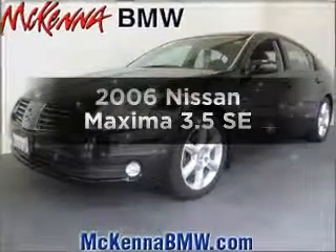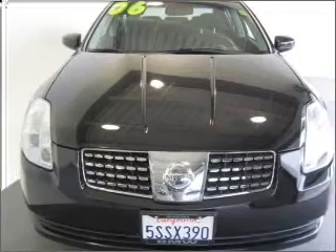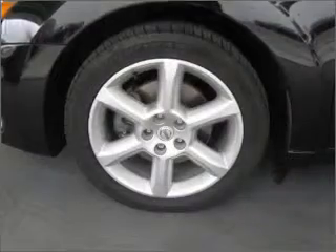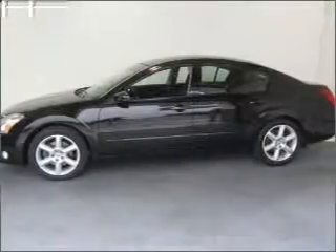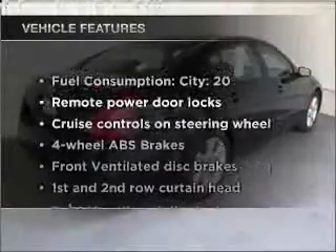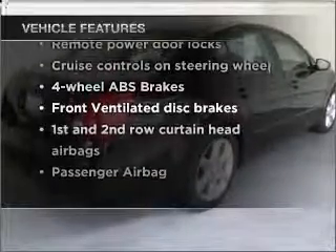Presenting the 2006 Nissan Maxima. This is the set of wheels you've been looking for, with a solid six-cylinder engine connected to a smooth-shifting five-speed automatic transmission. Premium wheels lend a distinctive appearance. Anti-lock brakes help you bring your vehicle to a safe stop. The sunroof lets fresh air in. And with these notable features, you won't want to miss out on the opportunity to own this amazing vehicle.